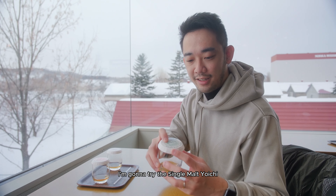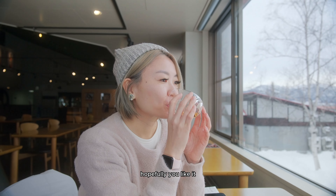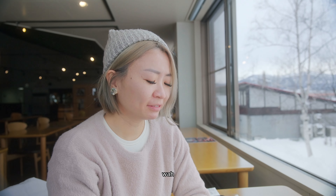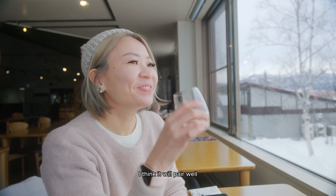And now for the most exciting part of the tour — trying the Single Malt Yoichi! Check out the golden color. So smooth, so nice. My wife's turn to try the Single Malt Yoichi — she's not a fan of whiskey, so here goes nothing. Wow, it's not bad! There's a bit of sweetness, like honey notes, and a bit of smoky flavor. It's not too bad actually — I think it'll pair well with barbecue.